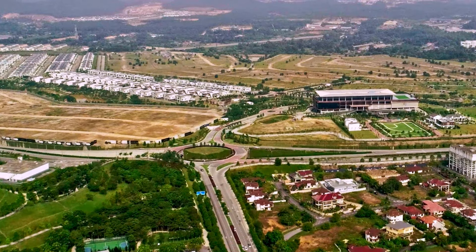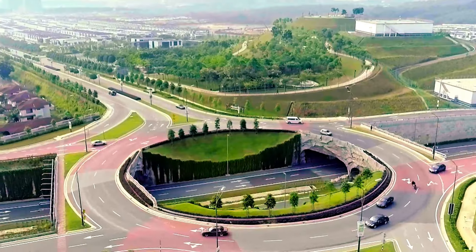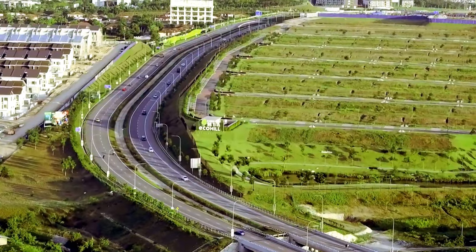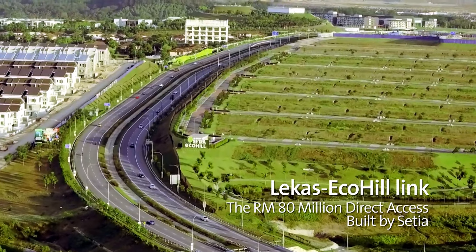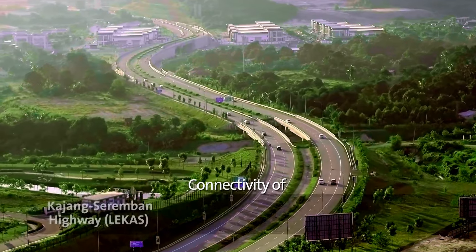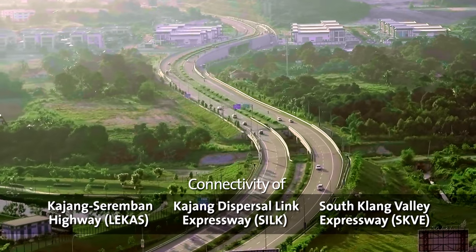Connectivity has always been a key element in any SP Setia development, and at Setia EcoHill we are no different. We built at our own cost the Lekas EcoHill Link, offering direct access to the Lekas Highway, which serves as an alternative route to the often congested Jalan Semenyih.